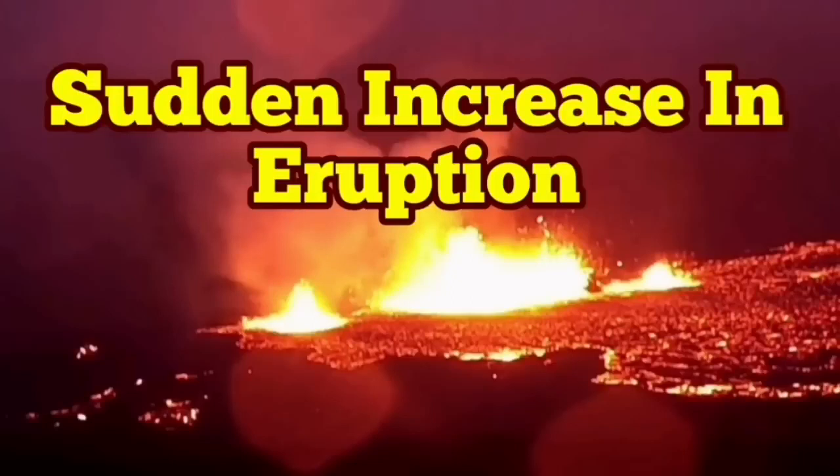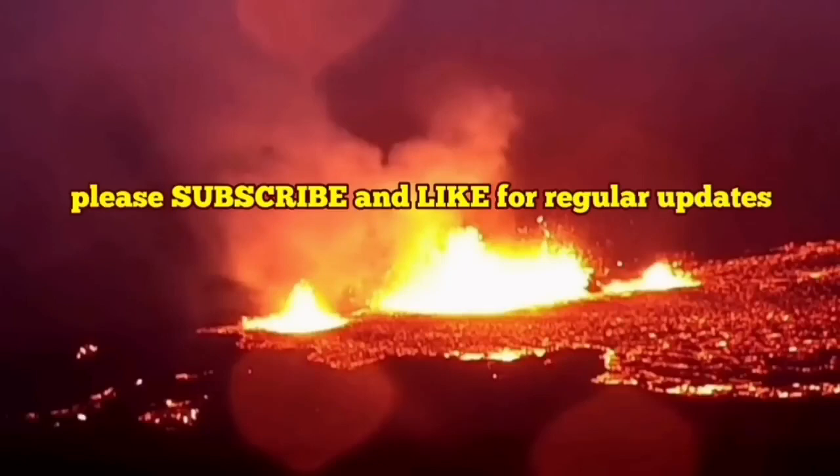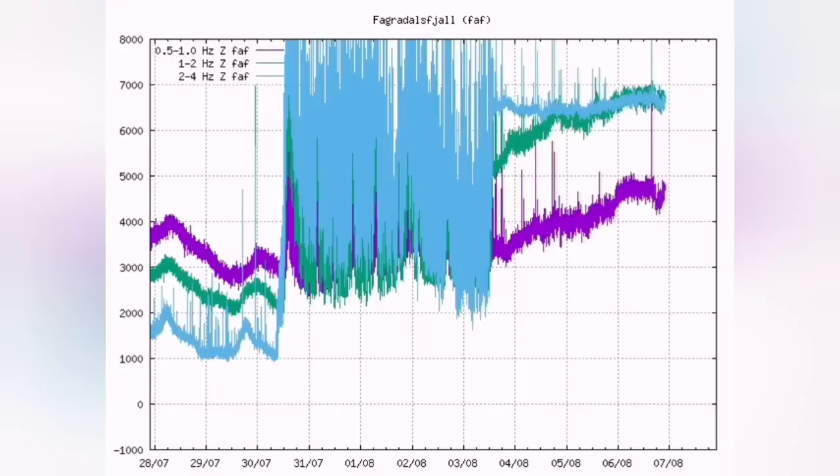We are having a sudden increase in eruption rates of the Meridale volcano. The tremors chart were going down, and now they are spiking again upward. I'll show you the trend.